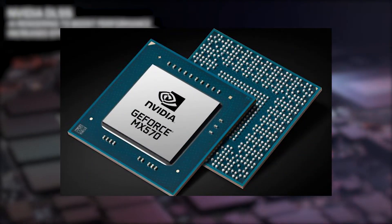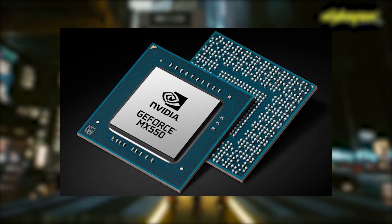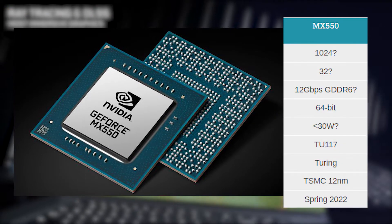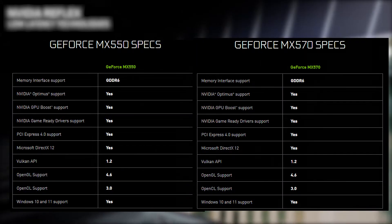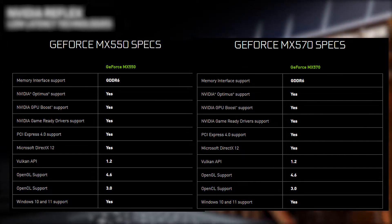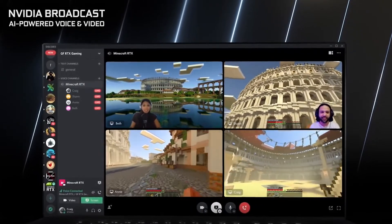In the case of MX570, it is stated that it will also be based on Ampere architecture, while MX550 will instead be based on Turing architecture. Unfortunately, besides that, Nvidia hasn't given much more information on these two MX cards, but in any case, all three GPUs are confirmed to be launched in Spring 2022.